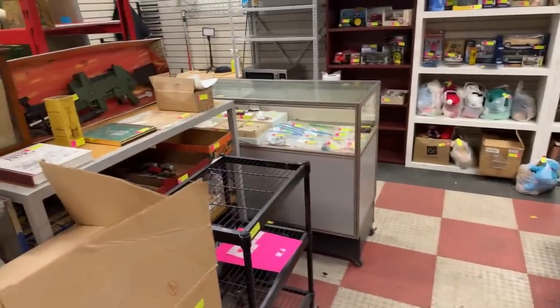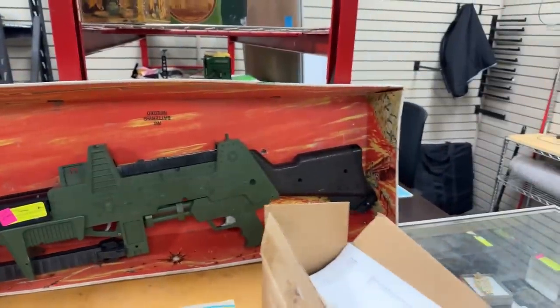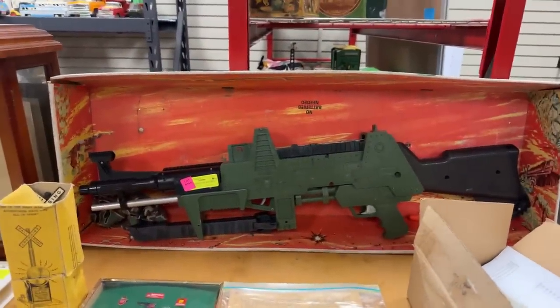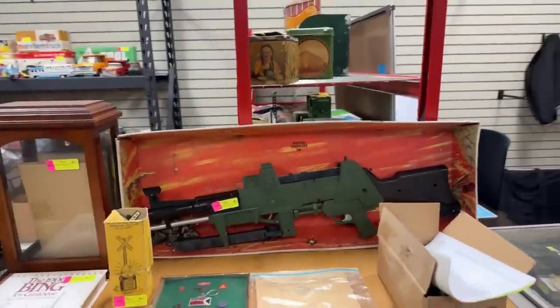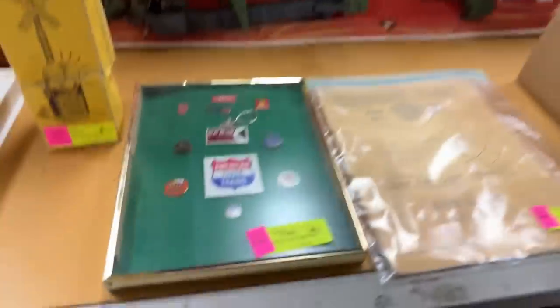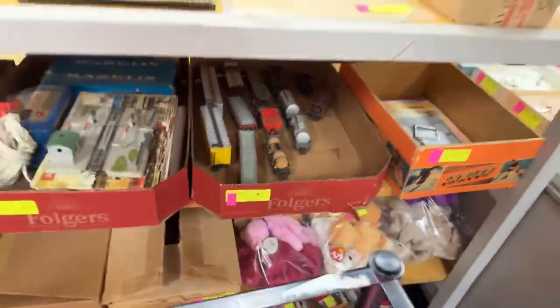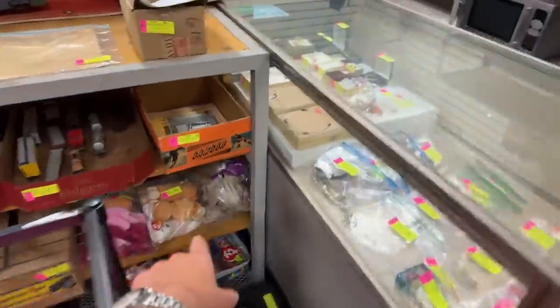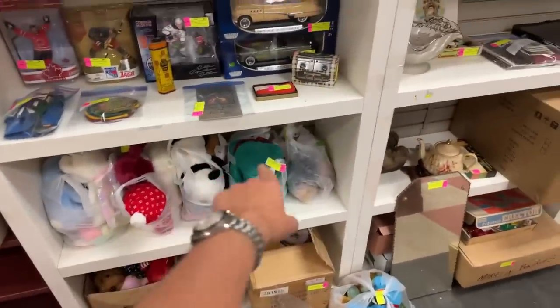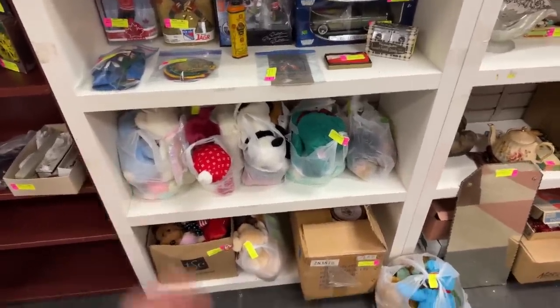A whole bunch of skeleton keys. And for whoever was asking about the Johnny 7 — the one man army — it's right here, and it does have its original box. There are a couple accessories that might not be with it — I think it had a grenade and a couple things meant to go with it — but it's really hard to find that thing in the box. I've seen these go for over a thousand dollars. We also have a vintage railway pin set nicely framed, antique train sets — some Marklin sets, an American Flyer — and bags of beanie babies.